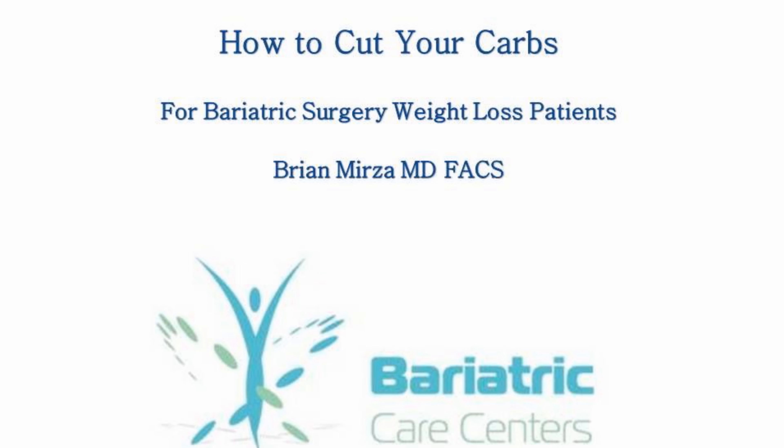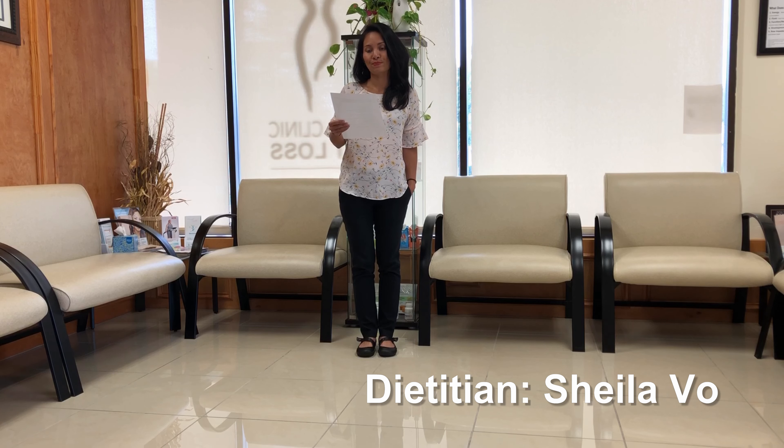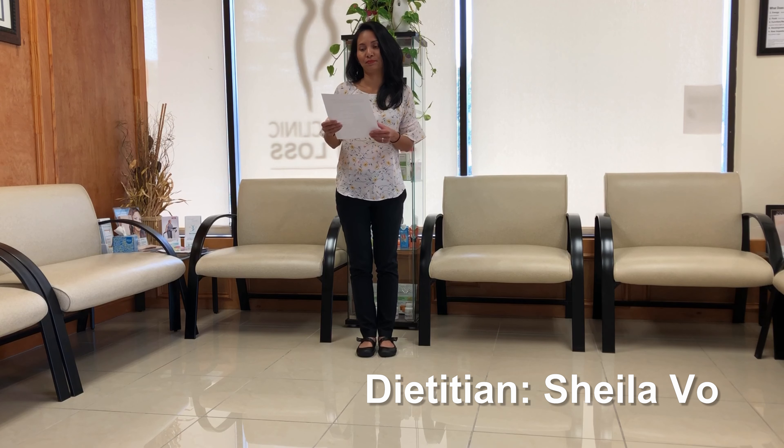Hi viewers, welcome to this month's support group. I'm here with our dietitian Sheila Vo and she is going to discuss some ways on how you can cut your carbs.